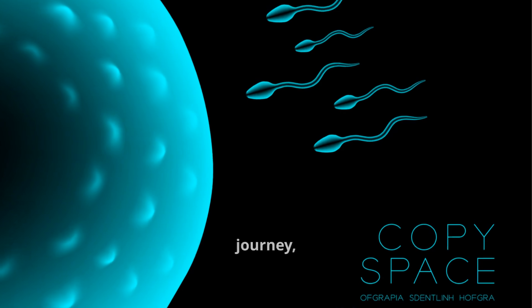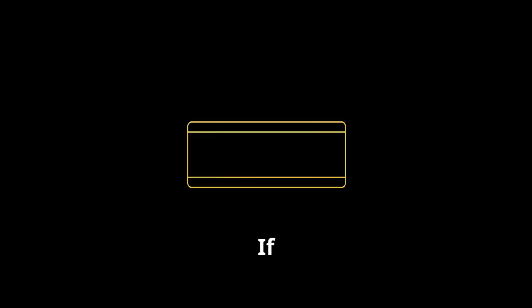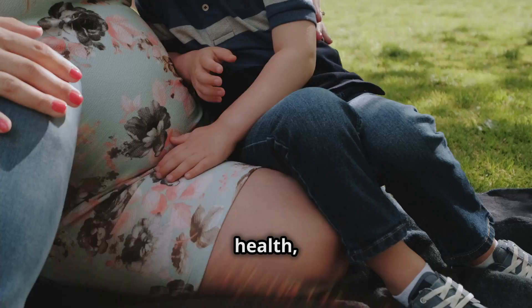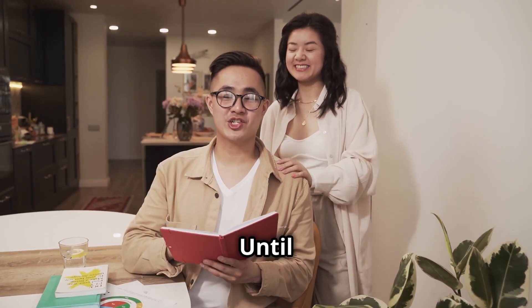Pregnancy is truly a remarkable journey, full of challenges, growth, and unforgettable moments. If you found this video helpful, please give it a thumbs up, share it with someone who might benefit from it, and don't forget to subscribe for more amazing content about parenting, health, and wellness. Thank you for joining us on this journey through pregnancy. Until next time.